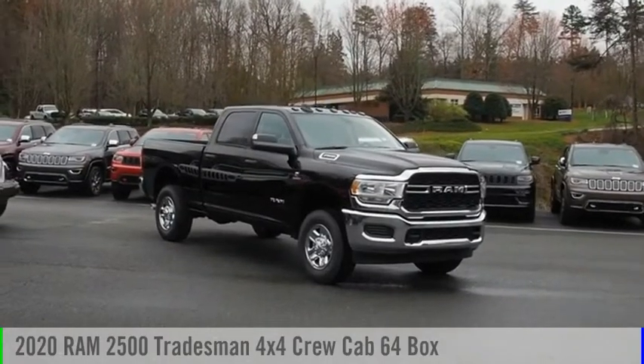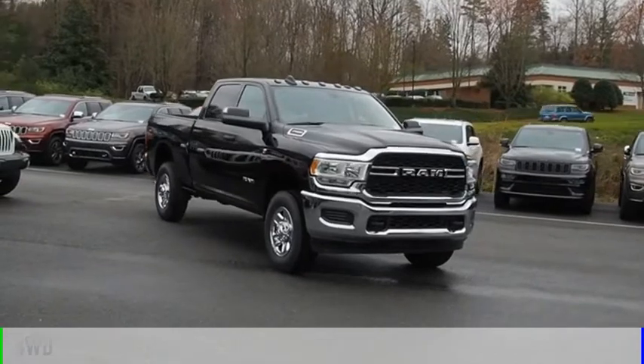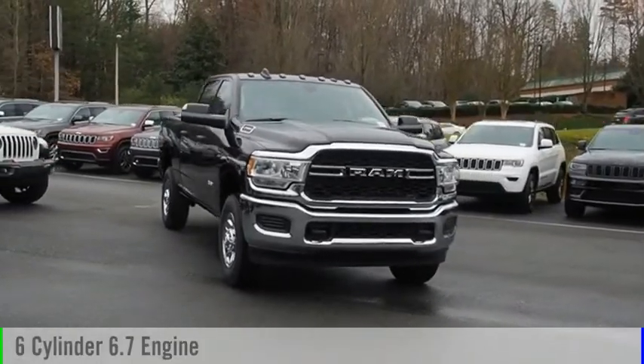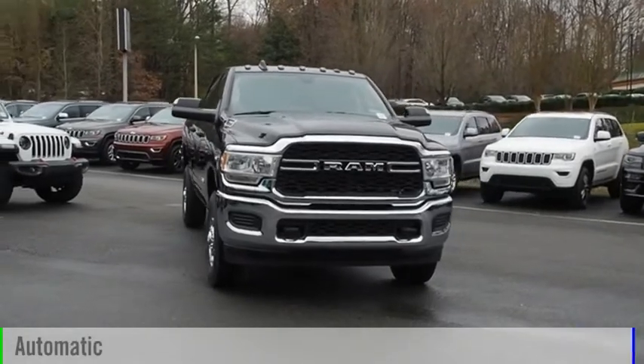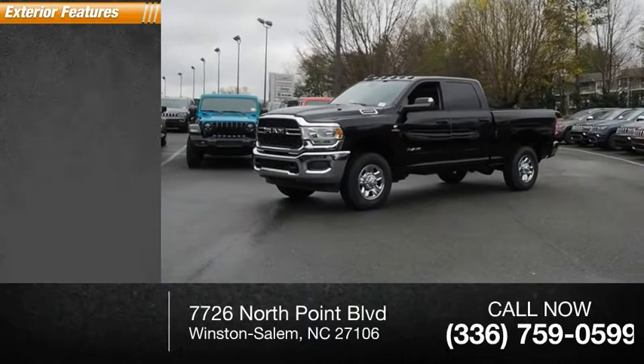You are going to love the 2020 2500. This vehicle is powered by a four-wheel drive six-cylinder 6.7-liter engine and comes with an automatic transmission. This vehicle has less than 100 miles.